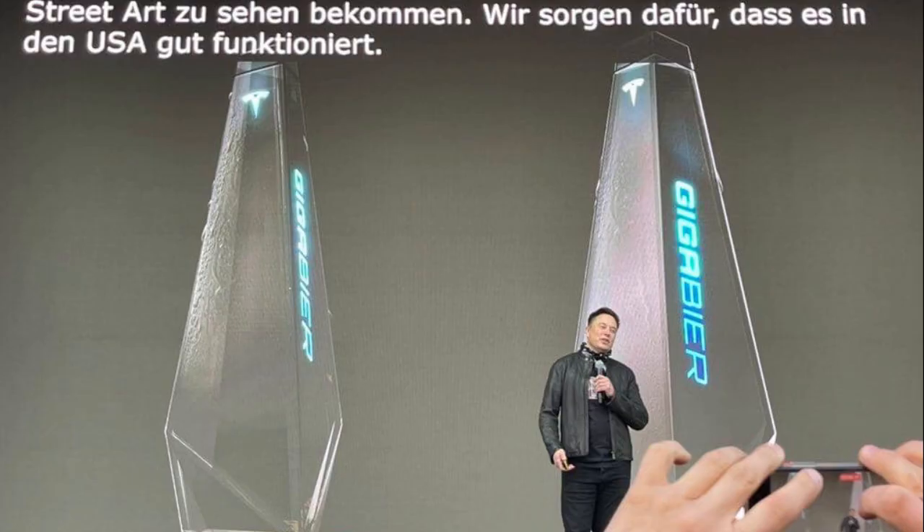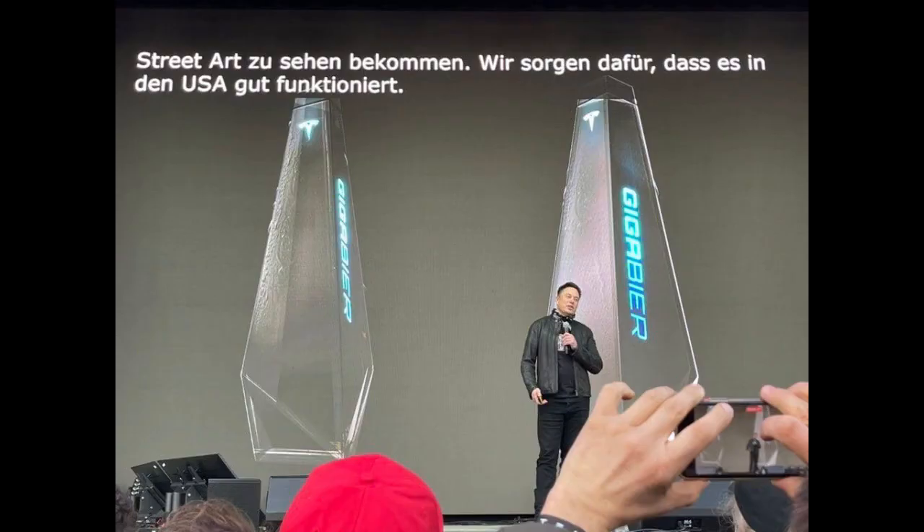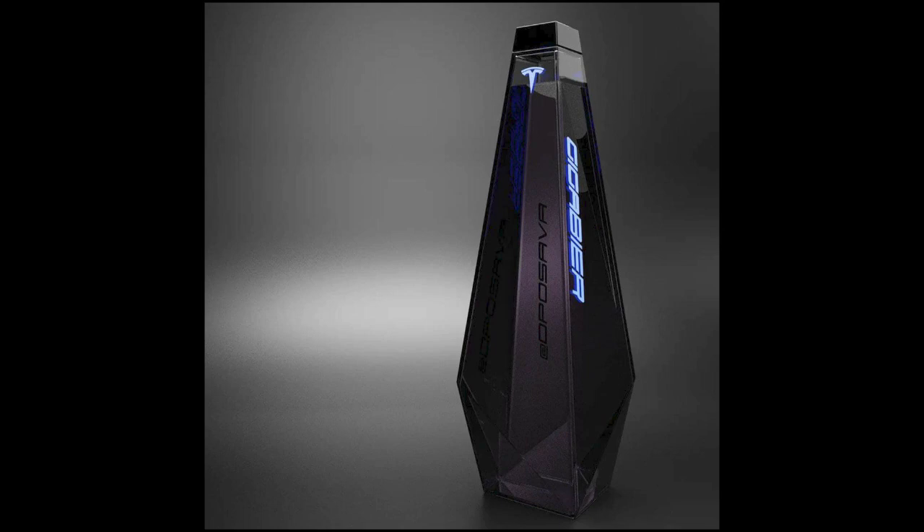Elon Musk has done it again. Last week, Tesla held what Bloomberg described as an Oktoberfest county fair just south of Berlin, Germany, at the site of the Gigafactory, which is still under construction. Tesla introduced Gigabeer — a Cybertruck-inspired beer you can buy from Tesla. It's inspired by graffiti, and it seems Elon is a big fan of graffiti.